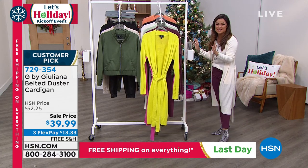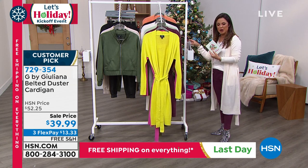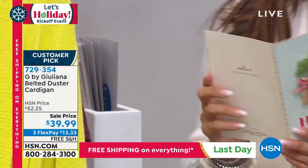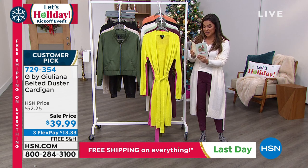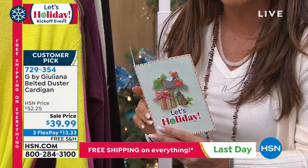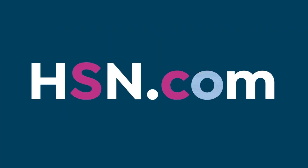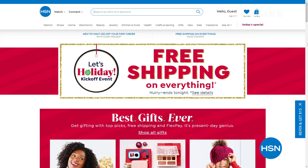A holiday card from one of our holiday elves reminds us: HSN has amazing items and deals that never make it on TV. Top brands, exclusive names, bundles, and thousands of products are available at hsn.com — with customer reviews and hundreds of videos to help you shop smart.